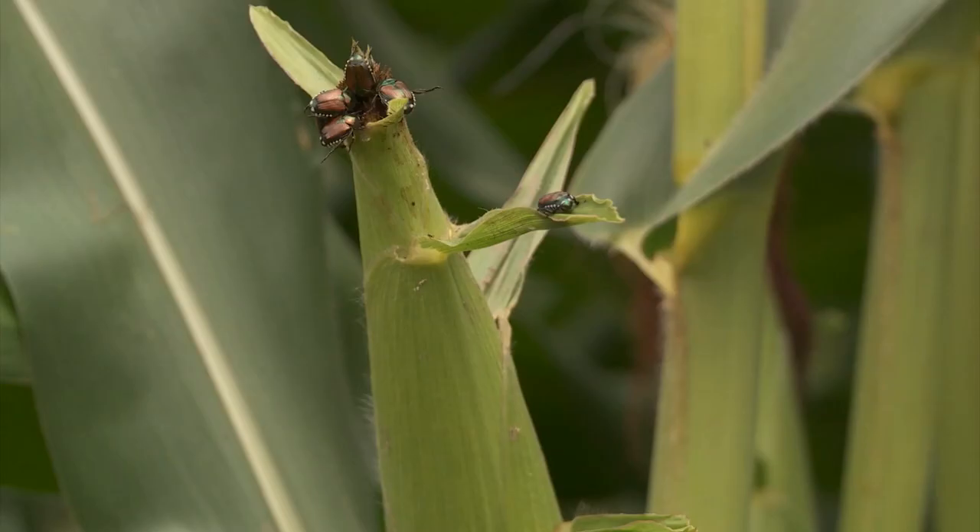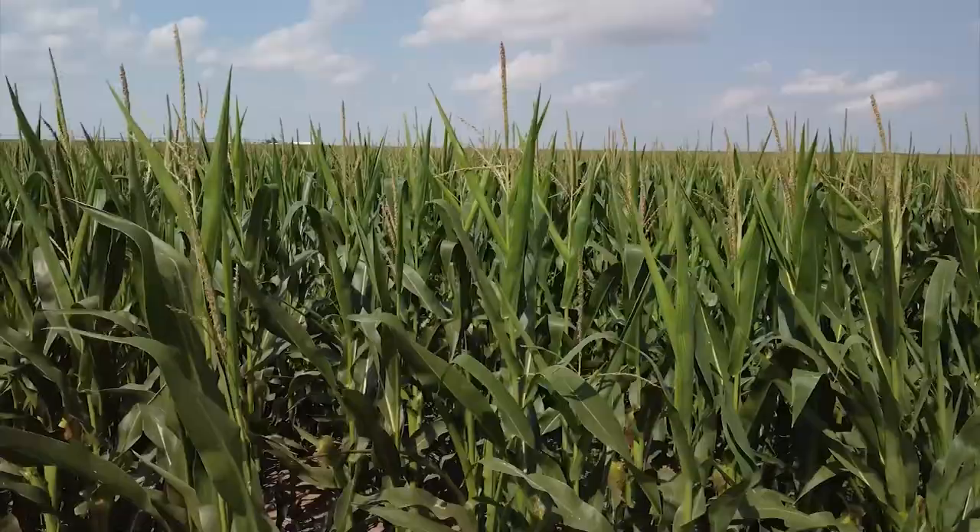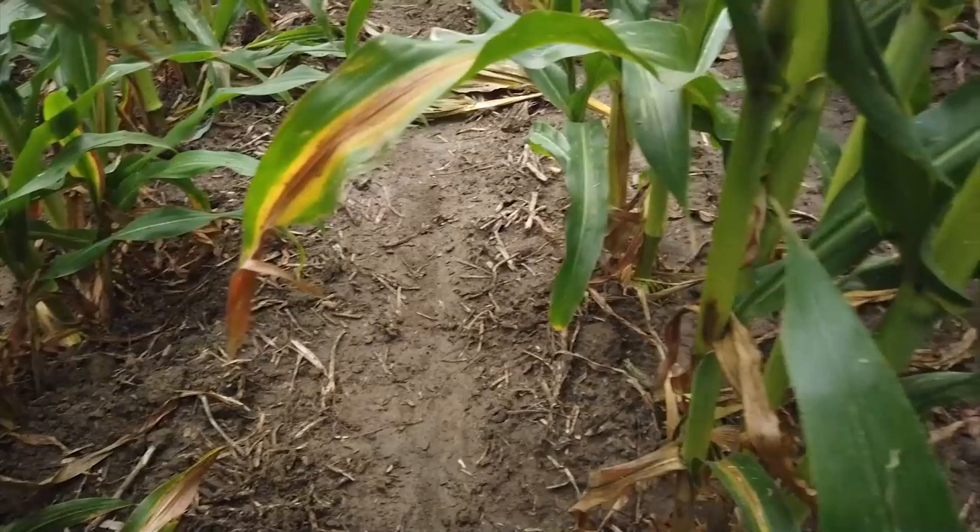We've seen corn borer pressure amount to 30 to 40 bushel to the acre. And with rootworm, it depends on whether the pressure is heavy enough and the corn goes down. If the corn's still standing, it might be 7 to 10 bushel. If corn goes down, it can be 30 to 40 bushel. So things get out of hand pretty quick, depending on the type of insect.